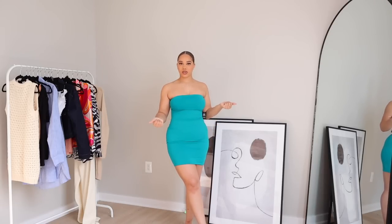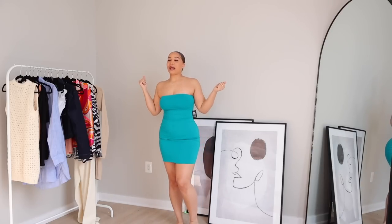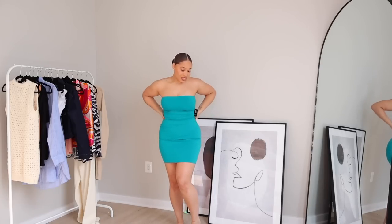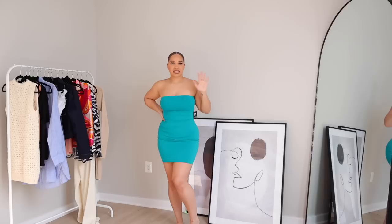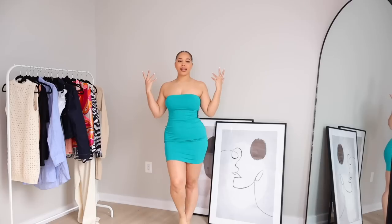You can dress this up or down — put on the white heels I showed y'all, or wear some sneakers with a little over shirt to casual it down. And when you get a tan, colors like this make you look so bronze and just good. I want to get this in all the colors, because in white or black you could wear it every other day of summer and style it so many ways. This is definitely a gem.